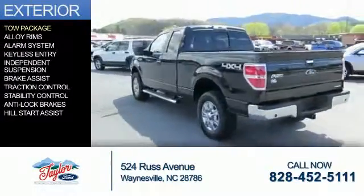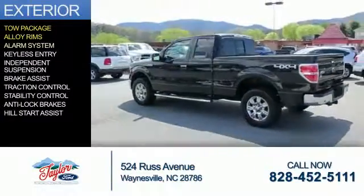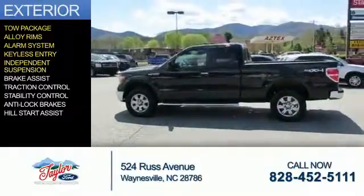The features include tow package, alloy rims, an alarm system, keyless entry, and independent suspension.